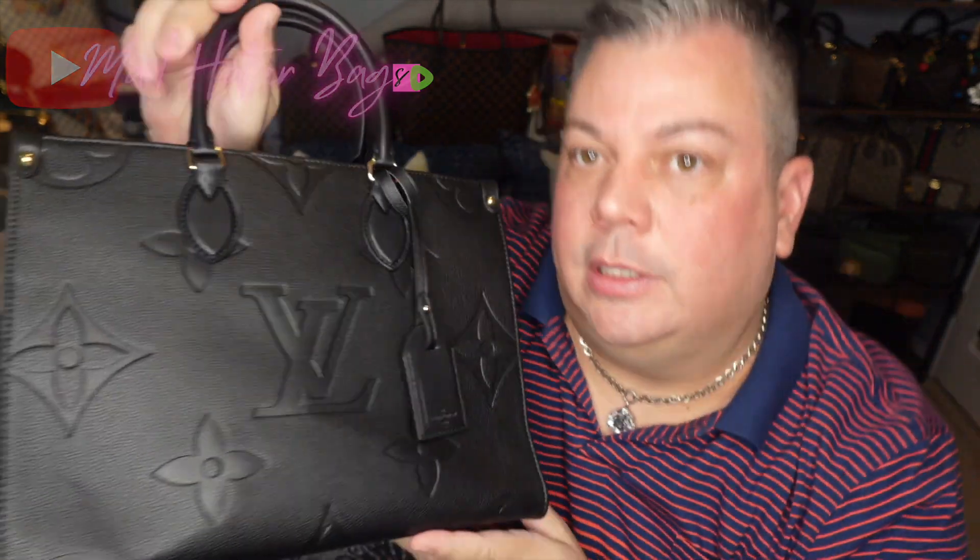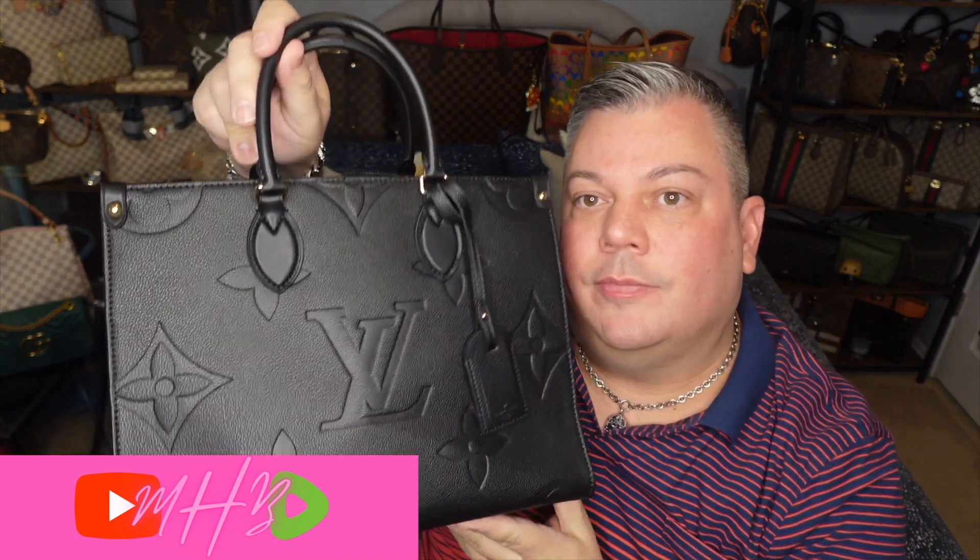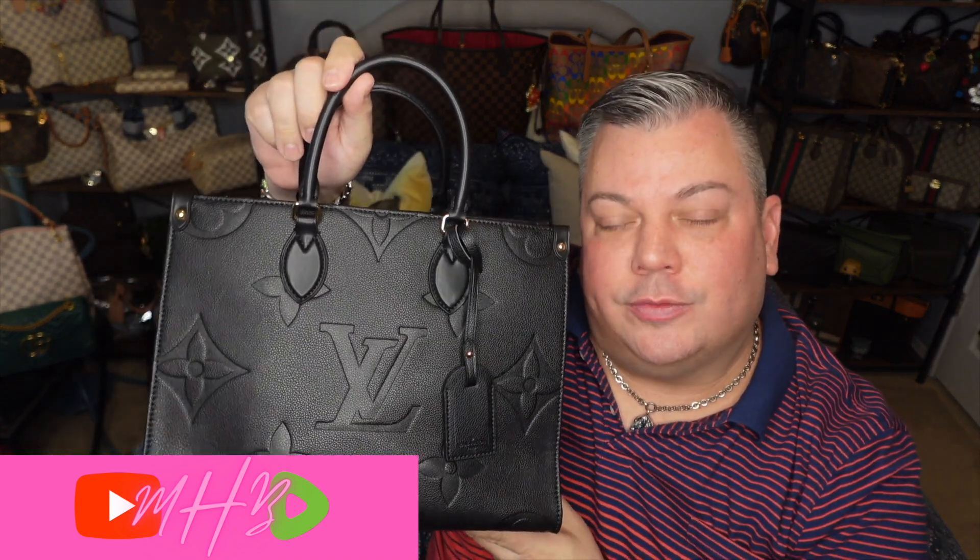I really enjoy it. And I really like this empreinte leather — super soft, and it has that pebbly look to it. So I hope everybody enjoyed this review, and I really appreciate you tuning in to watch this review today.